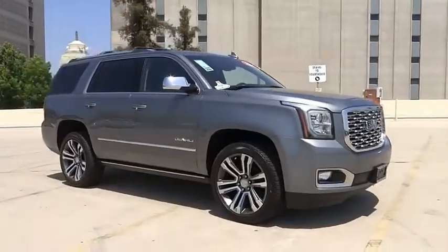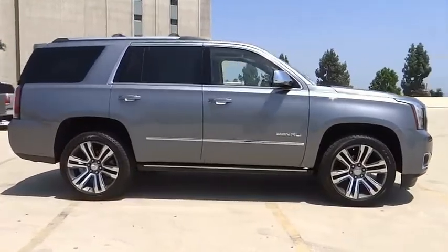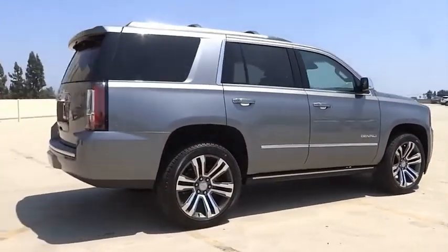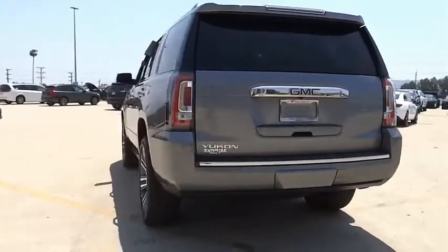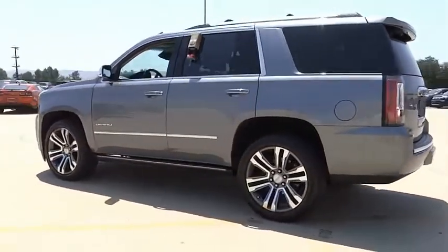Stop by and take a look at the 2020 Yukon. Peace of mind comes standard with GMC's 100,000 mile 5-year powertrain warranty and Yukon's 5-star frontal crash test rating. Boasting a Vortec 5.3 liter V8 with active fuel management and flex fuel, Yukon is agile and capable.